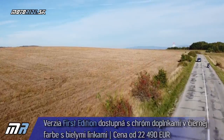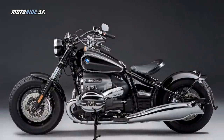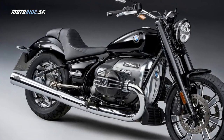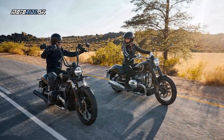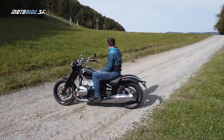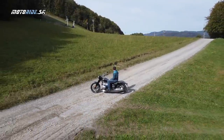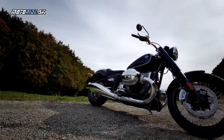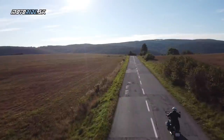Avšak táto motorka je určená aj na to, aby si ju každý kastomizoval. Dá sa postaviť do retro štýlu s jednodielnym retro sedadlom ako solo motorka, dá sa kúpiť zadné sedlo s opierkou, iné alebo vyššie riaditká, a dá sa z nej spraviť aj motorka pre dvojicu a dokonca aj na touring na dlhšie výlety. Treba povedať, že samozrejme je to luxusná záležitosť. Cena motorky začína na 22 500 euro a plus si môžeš dokúpiť mnohé z týchto doplnkov, ktoré som spomínal.